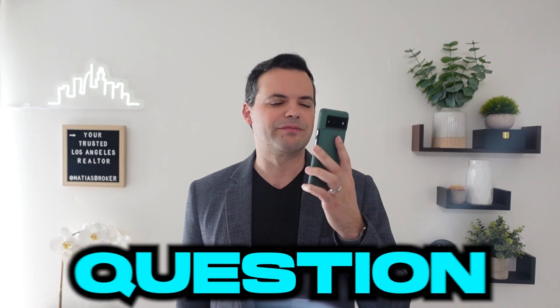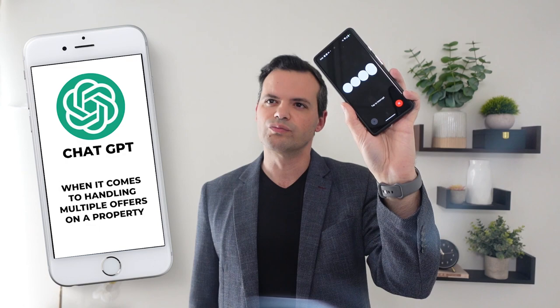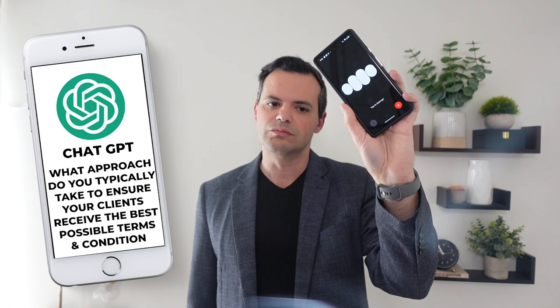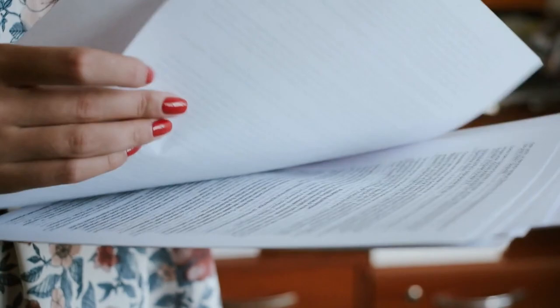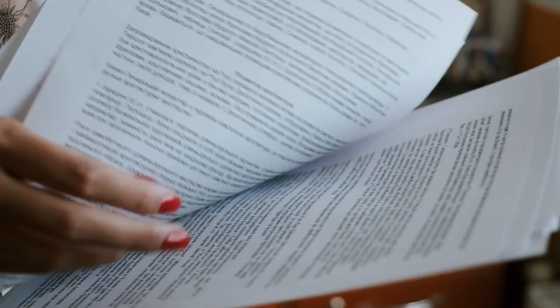ChatGPT, why don't you ask me a real estate question? Matias, when it comes to handling multiple offers on a property, what approach do you typically take to ensure your clients receive the best possible terms and conditions? With multiple offers, we want to level the playing field. We look at all the offers and are careful understanding the terms and the price. It's very easy to jump to conclusions. Sometimes you receive the highest offer, but it has terms that are not favorable for the client. Some agents started putting rate buy-downs into the offer automatically — the seller will pay $16,000 to buy their buyer's rates down. You've got to spot those little things.